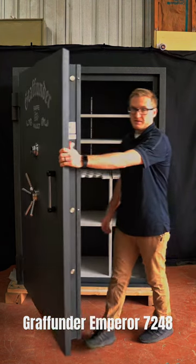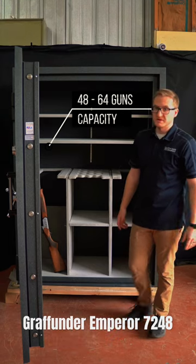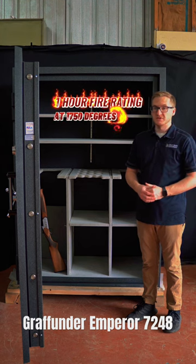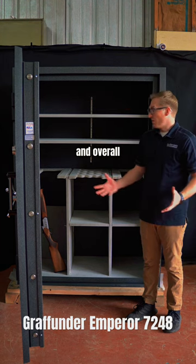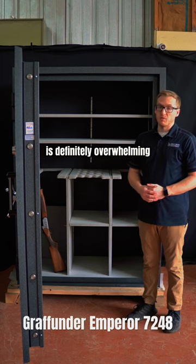On the inside, this configuration is rated between 48 to 64 guns depending on what you're planning on putting in there. It has a one hour fire rating at 1,750 degrees and overall it's pretty underwhelming, but the security of it is definitely overwhelming.